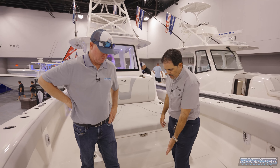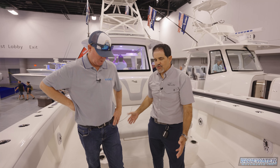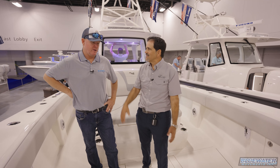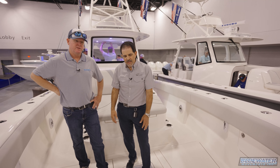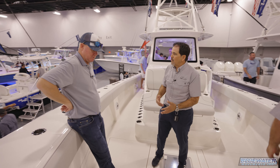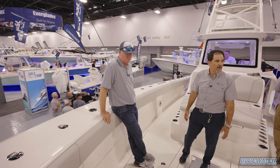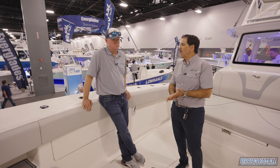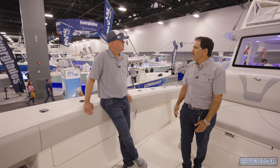Up front there's also a forward live well, the lounger, and on this particular boat a coffin box — a first for this model. They also offer integrated forward seating as an alternative. The 42 can be configured as a hardcore fishing boat, a recreational fishing platform, or even a cruising boat.